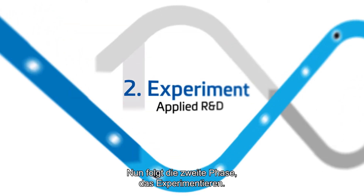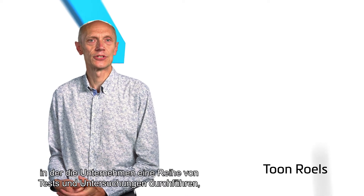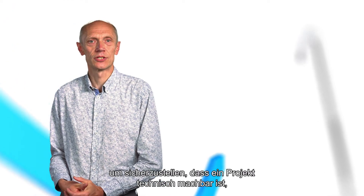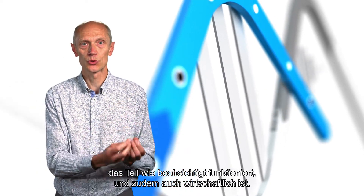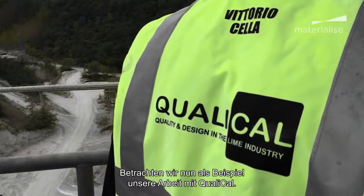Let's illustrate the second phase: experiment. This is the stage for research and development when businesses run a series of tests and investigations to ensure their project is not only technically feasible — does the part work as intended — but that it is also commercially viable. Is the business case convincing?